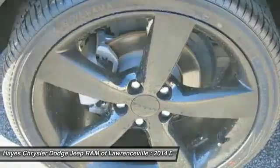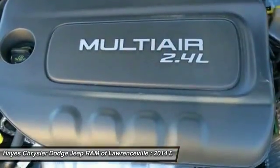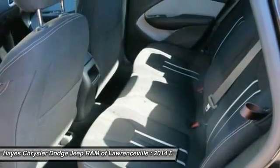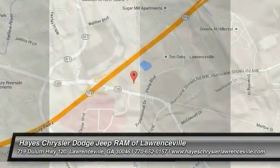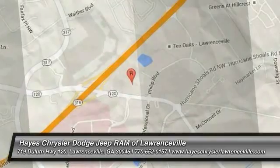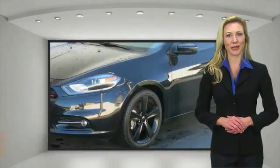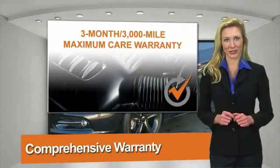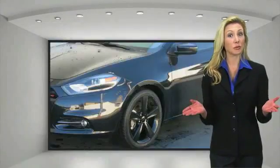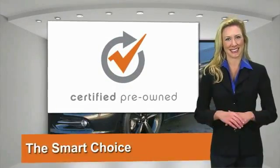So stop in today. All Chrysler Group certified pre-owned vehicles pass a stringent process guaranteeing that only the finest vehicles get certified. Ask your dealer about available lifetime warranty upgrades. Chrysler Group certified pre-owned vehicles — the smart choice, factory-backed to go the distance.